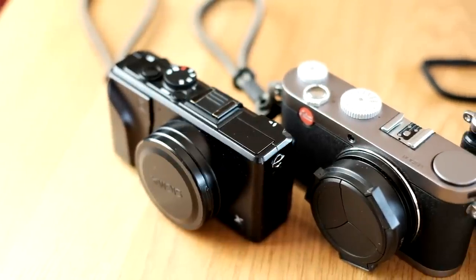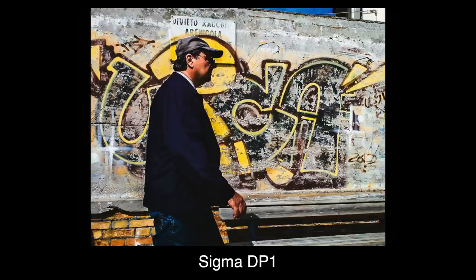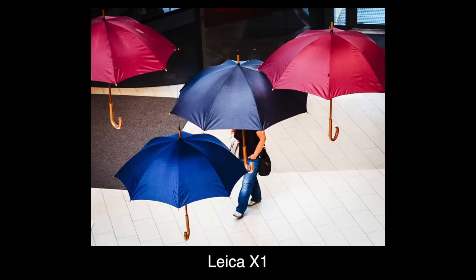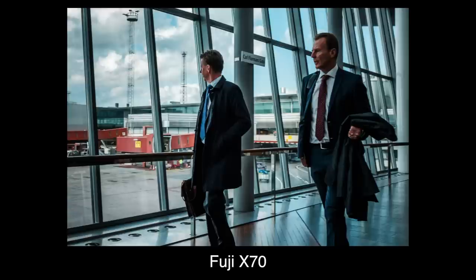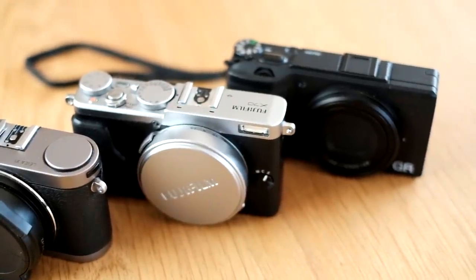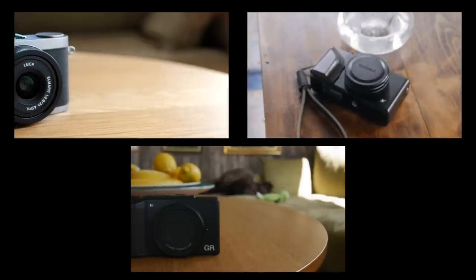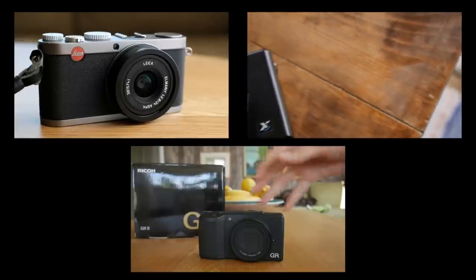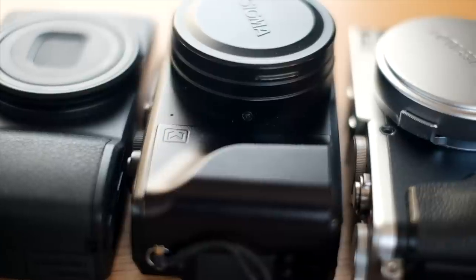The lineup consists of the Sigma DP1, the Leica X1, the Fuji X70, and the Ricoh GR Mark II — all of which have been reviewed on this channel in the past, and if you look through the videos you will see over a hundred sample images. They are all small enough, well built, have excellent image quality, and they all have an APS-C sized sensor.